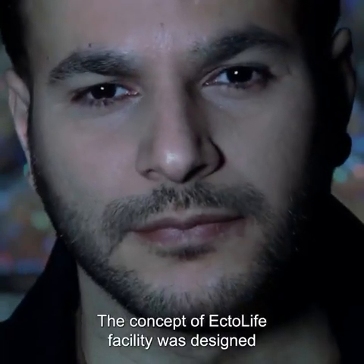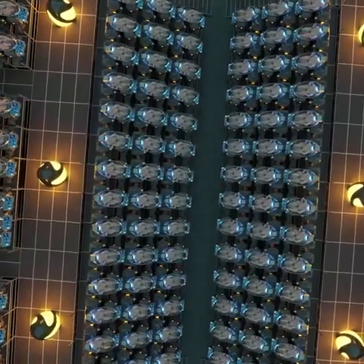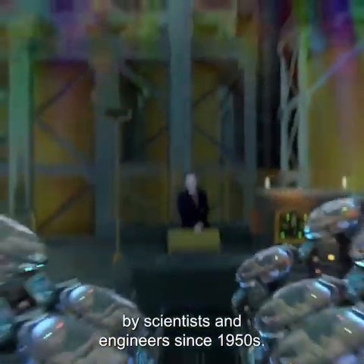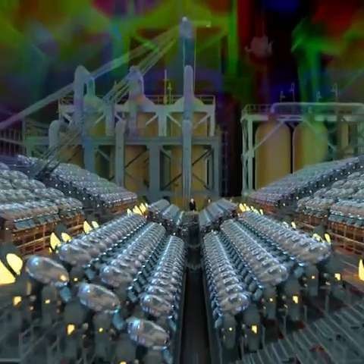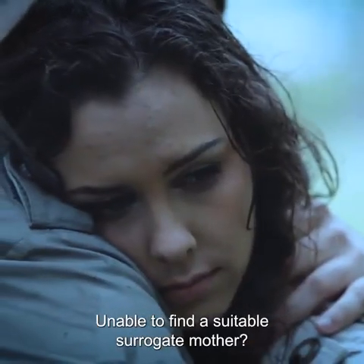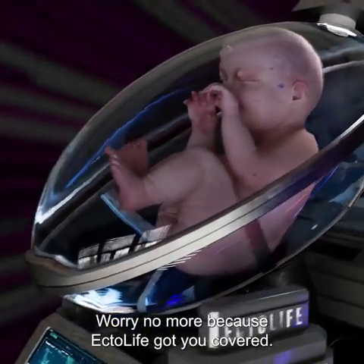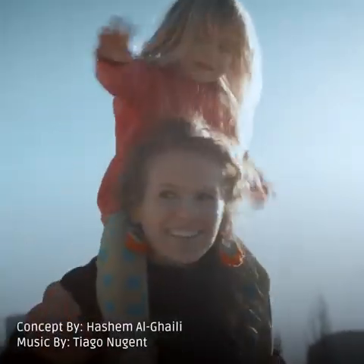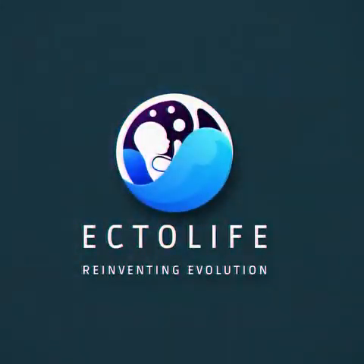The concept of the Ectolife facility was designed by biotechnologist and science communicator Hasha Malgaily. It relies on groundbreaking research work that has been conducted by scientists and engineers since the 1950s. Tired of waiting for a response from an adoption agency? Unable to find a suitable surrogate mother? Worried about pregnancy complications? Worry no more, because Ectolife has got you covered. Ectolife — Re-Inventing Evolution.